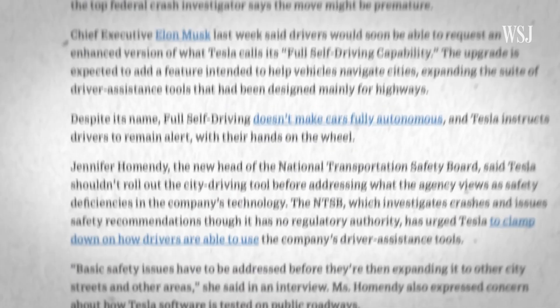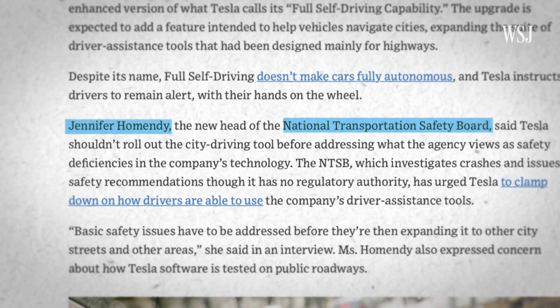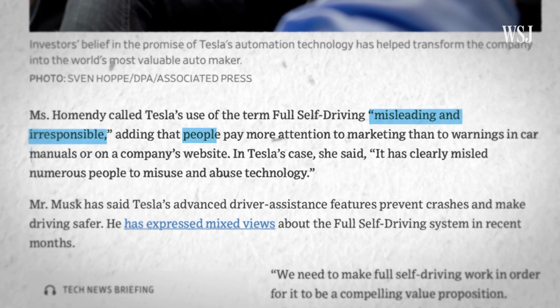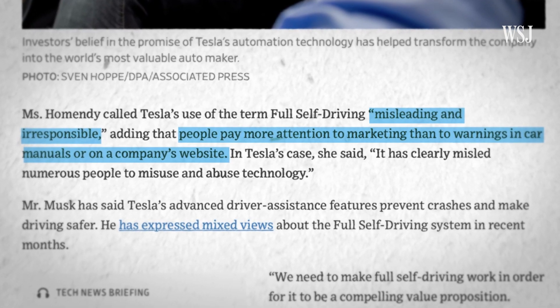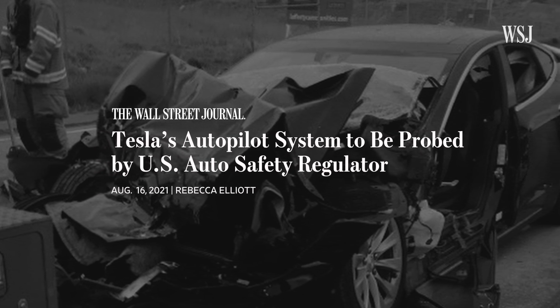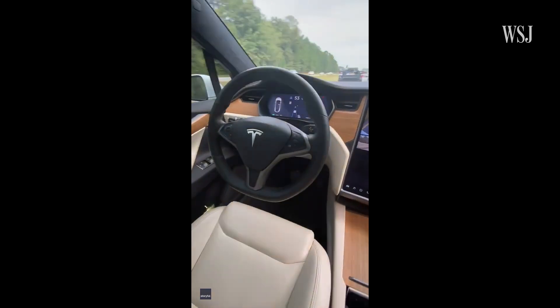A colleague spoke to the head of the NTSB, who called Tesla's use of the term 'full self-driving' misleading and irresponsible, and added that people pay more attention to marketing than to warnings in car manuals. With an ongoing NHTSA investigation into its less advanced autopilot system, the last thing Tesla needs right now is any additional crashes where its driver assist software could be called into question. But let's be real — what Tesla has managed to do is make some of its vehicle owners drive a little bit safer, if only for a week. And given how many crashes there are on US roads each year, that can't be a bad thing.